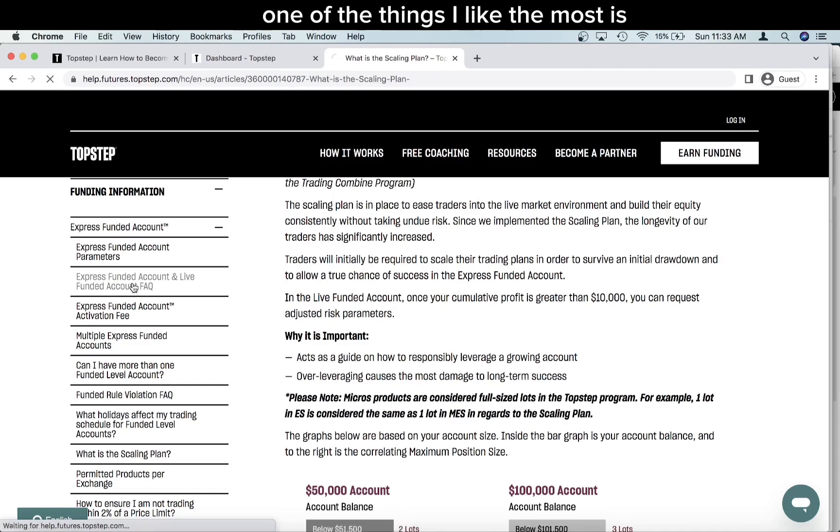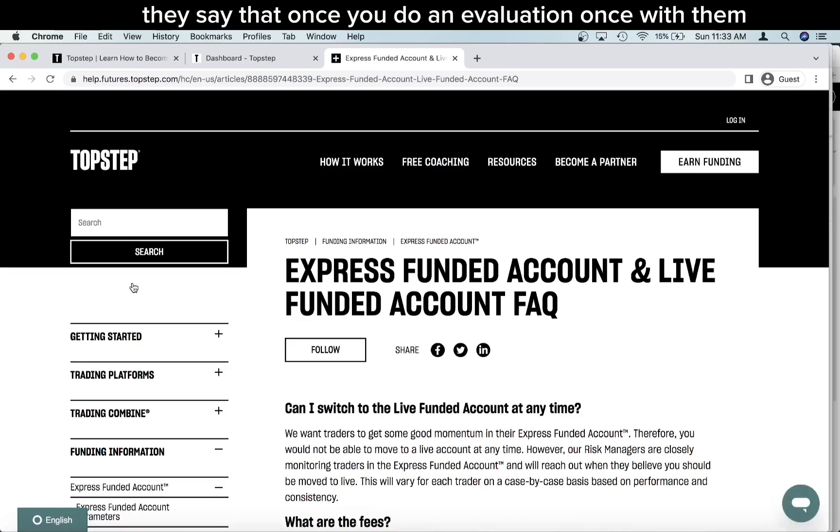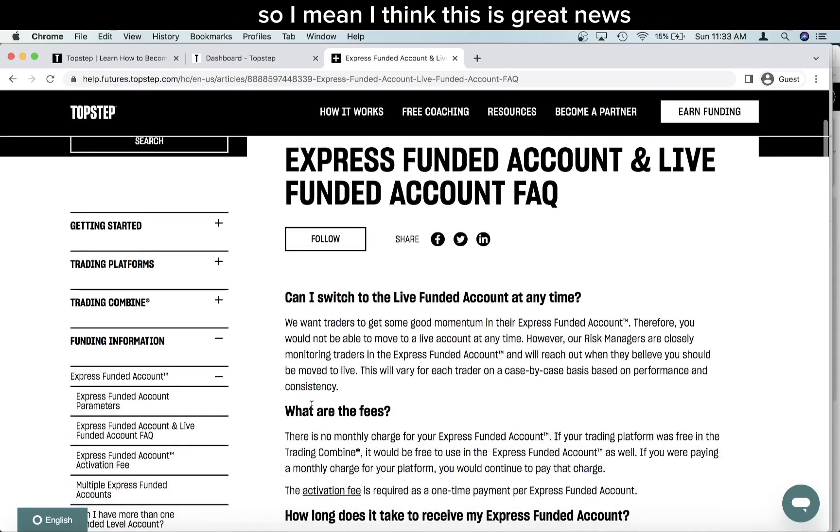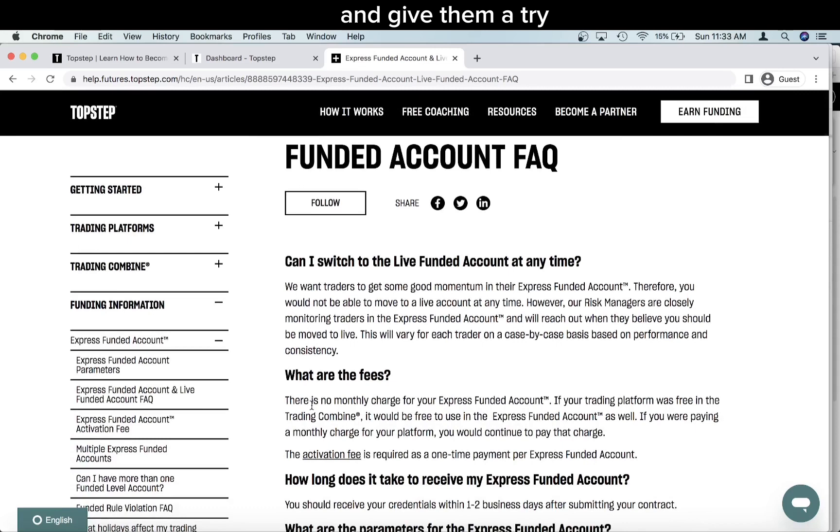One of the things I like most about the Express Funded Account is that once you do an evaluation once with them, you wouldn't be doing it over and over again even if you blow up. For example, if you exceed your daily loss limit, TopStep will not fail you — they'll just limit your trading for the rest of the day. I think that's more than fair. I don't like prop firms that consider you failing your evaluation because you went past the daily loss limit.